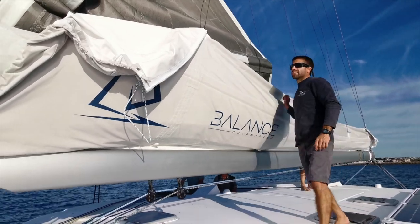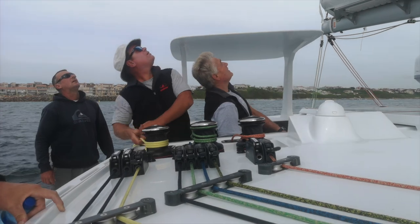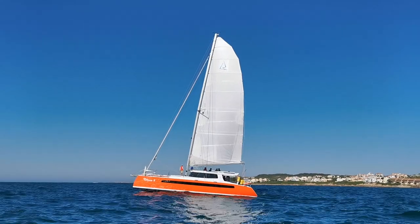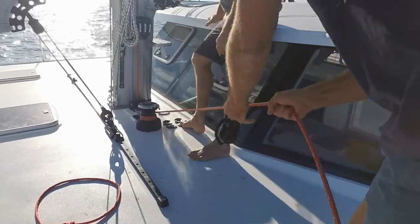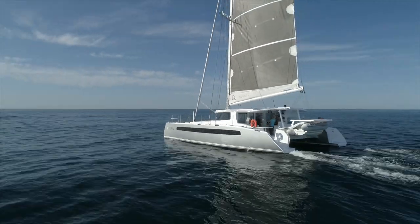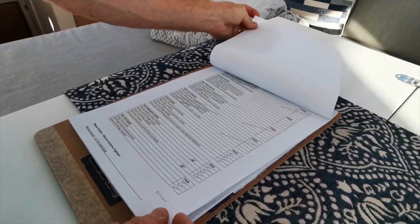Once we have launched the boat, they'll do the final tensioning of the rigs and setting of the sails. Once the boat has launched and it's slipping and waiting, all the guys have come down and do their checks, which is what we call first-face sea trialing — the boat actually hasn't gone out into the ocean because you can't obviously start engines.